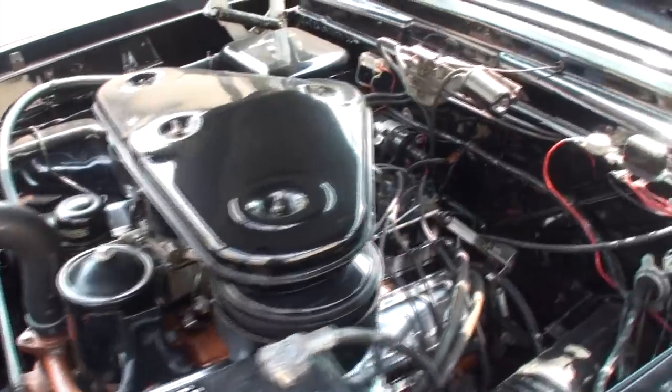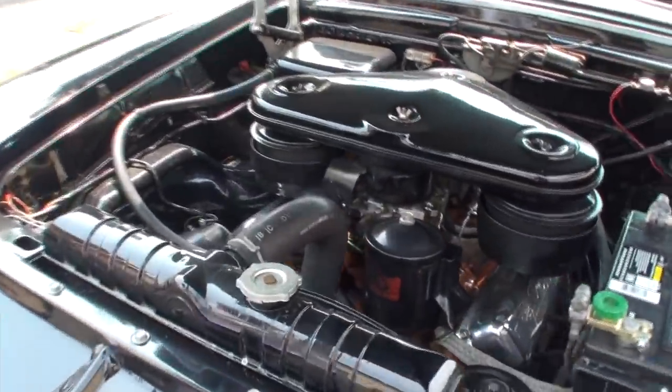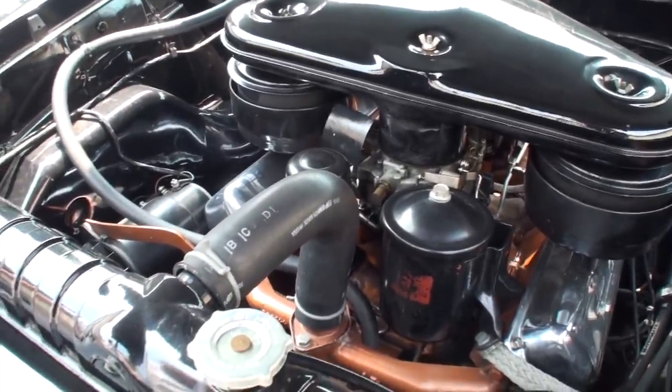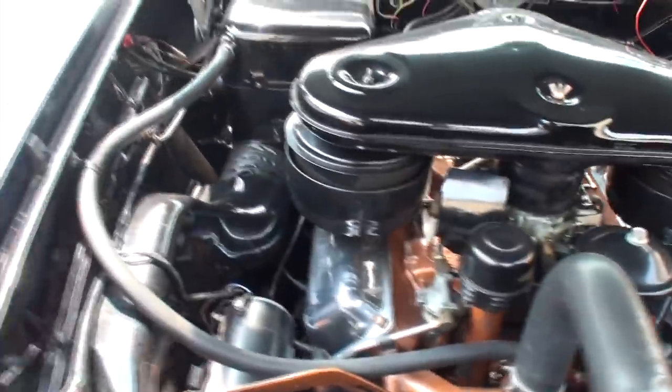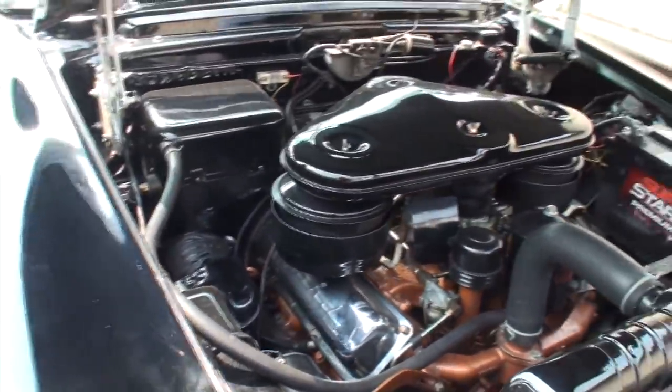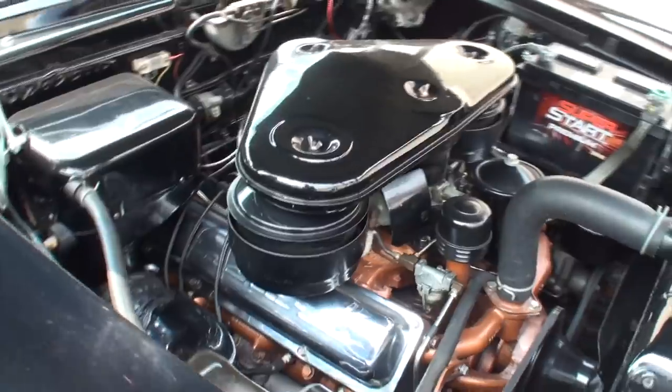The Batwing air cleaner for your lots of carbureting air intake. That just looks great.